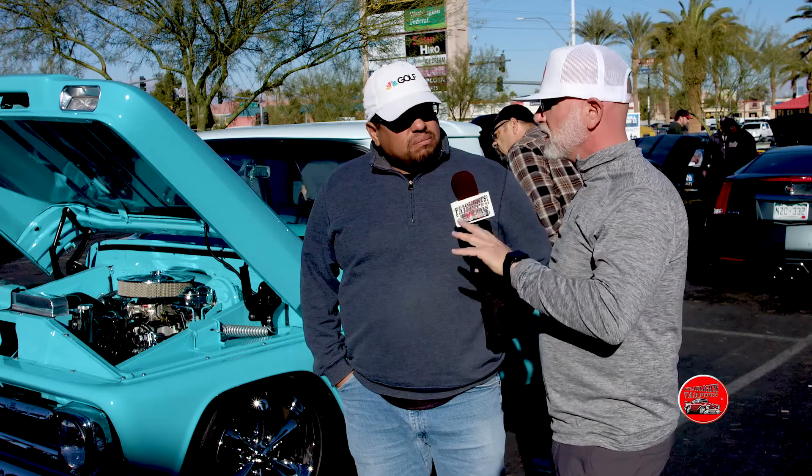Just took the stock two-barrel off, put an Edelbrock 500 on it, four-barrel, out of the air conditioning. With the engine, the only thing we did was take it out, had a guy Bill at Motor Mission over on Lake Mead do the work — took the engine 30 over, put a mild cam in it, put a 500 Edelbrock high-rise on it. Not really much, but it just gets around, gives it a little more pep around town.